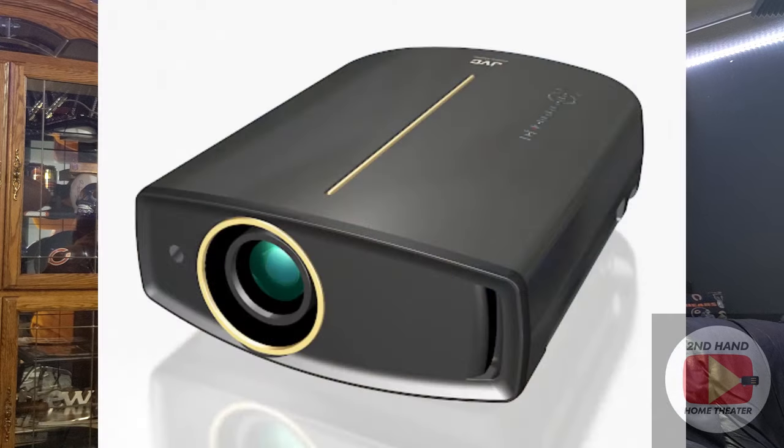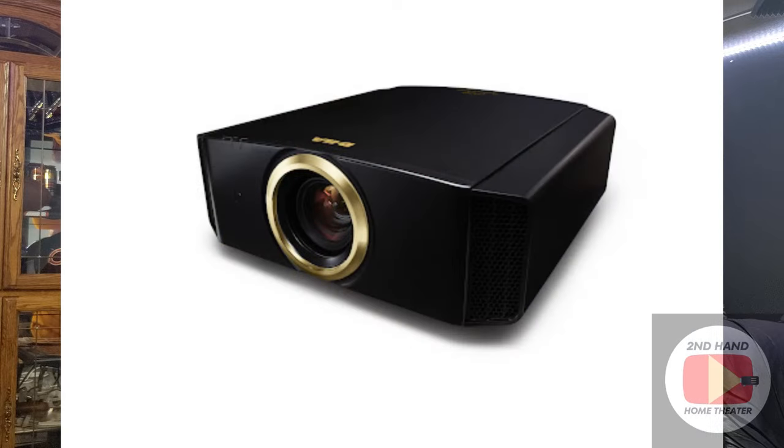On Facebook Marketplace I found a JVC RS15 — the next generation up from the RS10 — for just $100, less than what I paid for the RS10. It was even better than the first one. I used that for another year or year and a half until its lamp started acting up. Weighing the lamp cost against upgrading, I sold it and bought a JVC RS46 off eBay, putting in a replacement lamp.